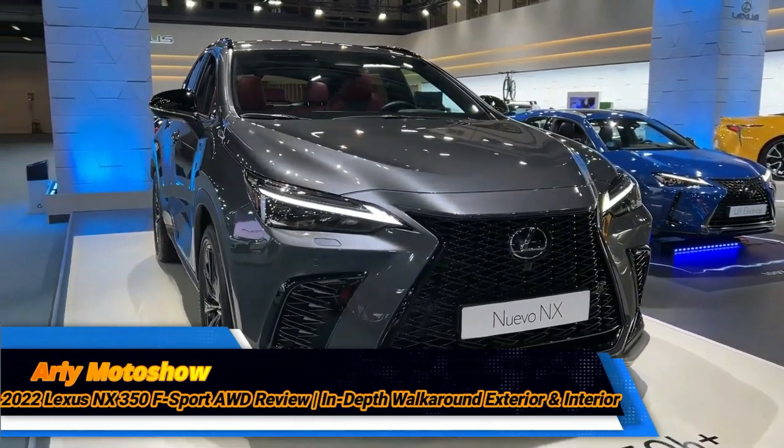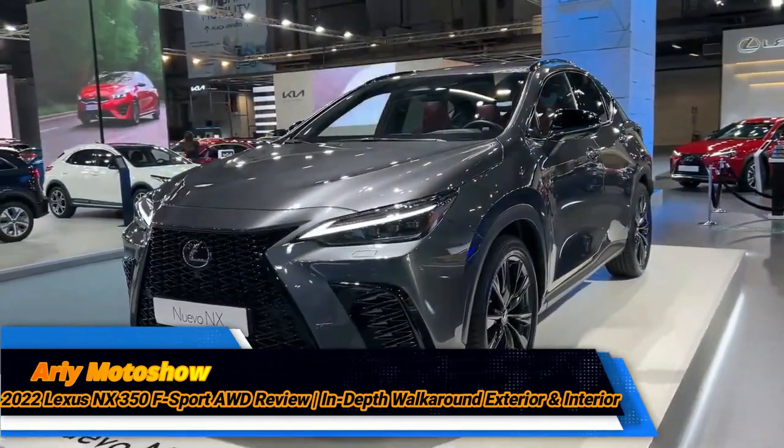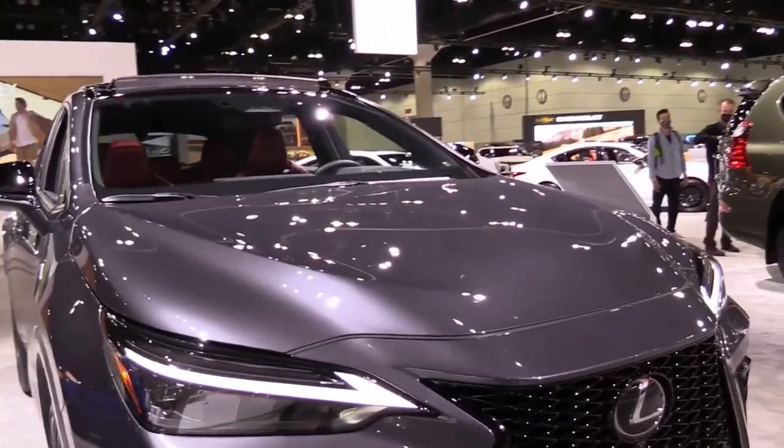The 2022 Lexus NX 350 goes for the middle ground. A punchy turbo engine and much improved multimedia tech highlight this substantial redesign.